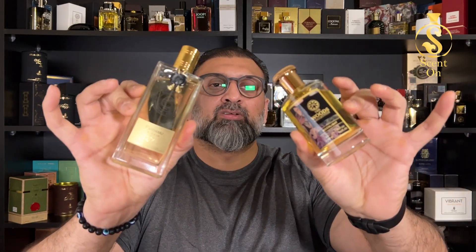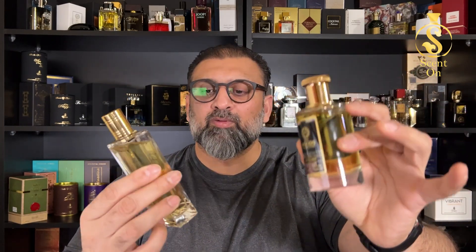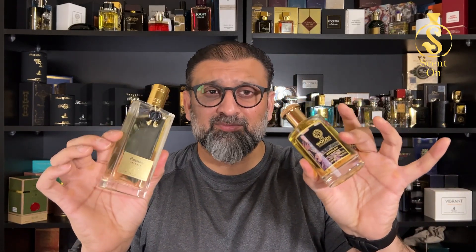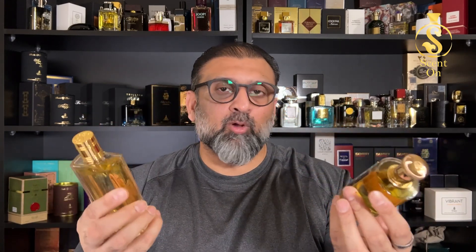On Fragrantica, a lot of people say that Moonlight is an alternative or clone of Patchouli Intense from the house of Nikolai. We will try to find out how true that is — whether these two fragrances really smell similar, and if not, what the differences are. Let's start with Nikolai's Patchouli Intense.